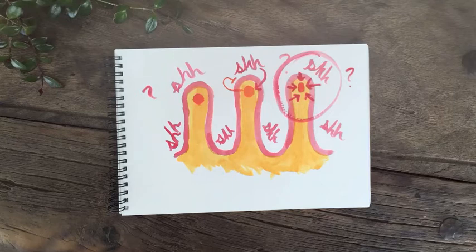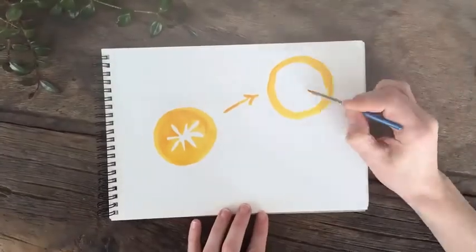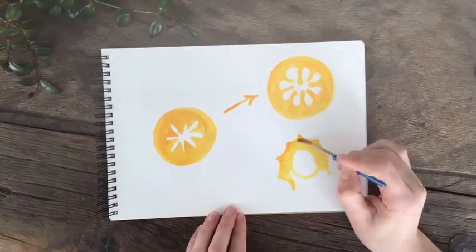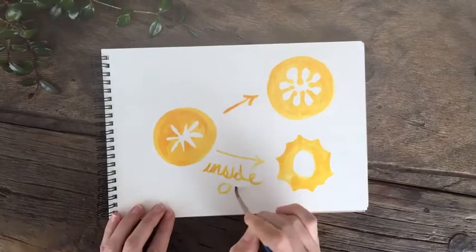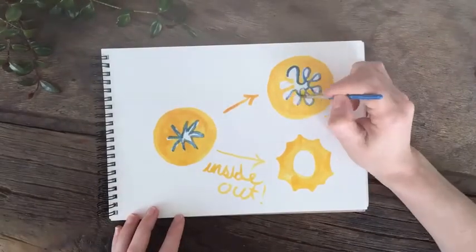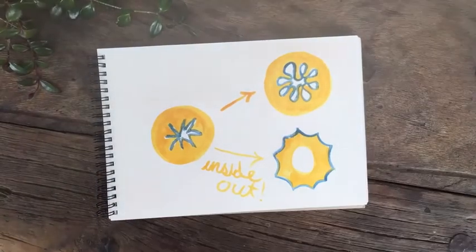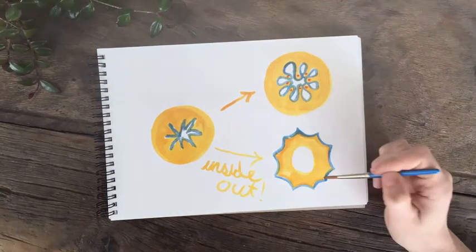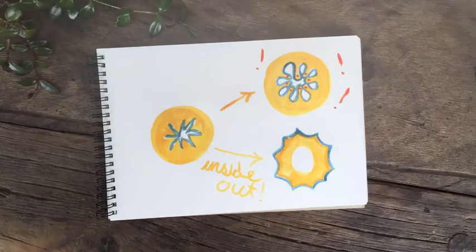To test this idea, we manipulated the architecture of the endoderm and looked at the resulting response in the mesenchyme. Experiments where we flip rings of intestine inside out, or grow the tissue under a fine grid, confirm that the shape of the tissue dictates how signals from the endoderm are received in the mesenchyme. Specifically, we show that the villus cluster forms as a result of hedgehog signaling that is compounded by a highly folded tip endoderm.